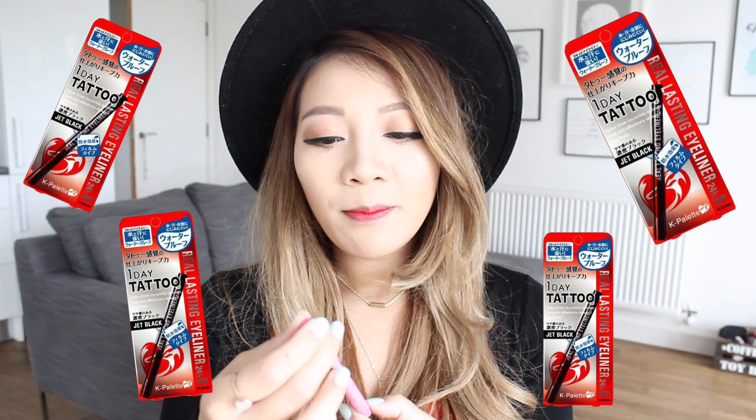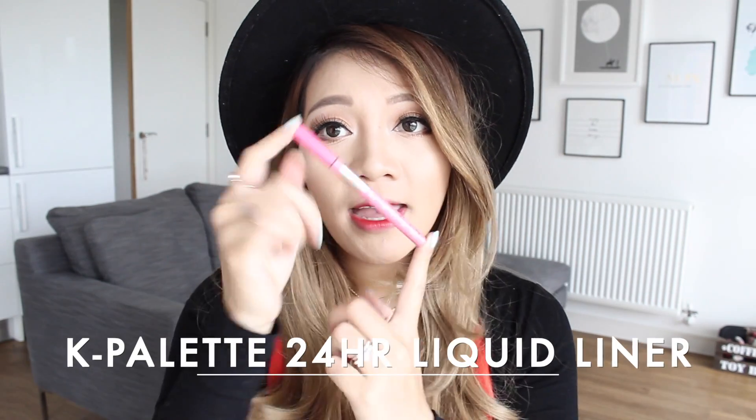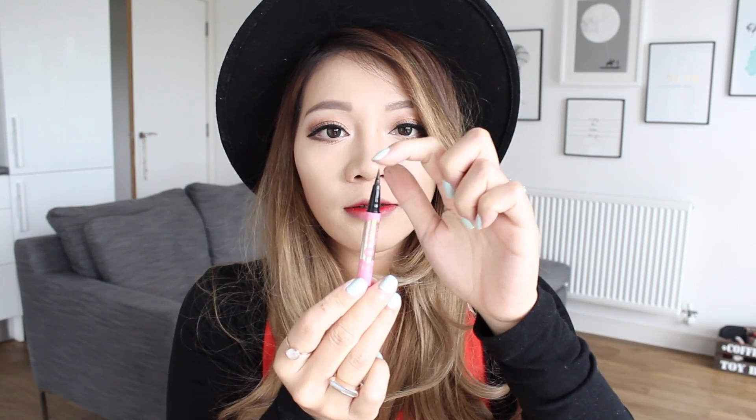Last but not least is the 24 Hour K Palette Real Lasting Liquid Eyeliner. This one is pink and it's actually finished — an empty tube — but I kept it because I knew I was making this video and really wanted to show it. It's basically the liquid version of the K Palette pencil I showed earlier. Another really long lasting waterproof liquid liner and easy to apply. The pencil nib is really similar to the Facio one — in fact it's probably identical.